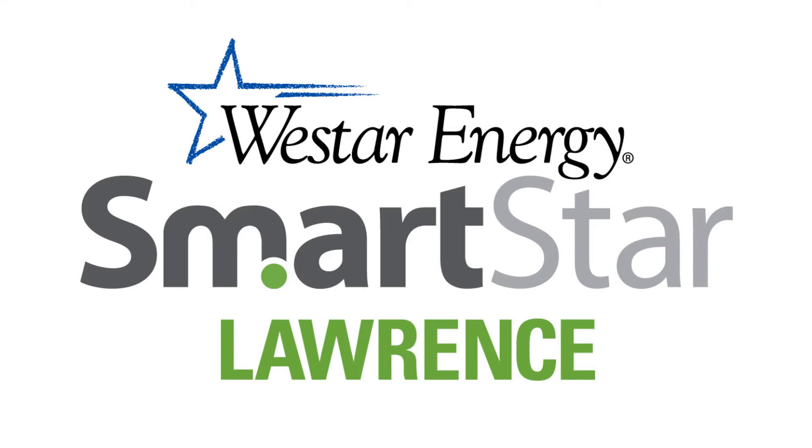SmartStar Lawrence — providing the energy dashboard and improving our energy delivery with the latest in smart grid technology.